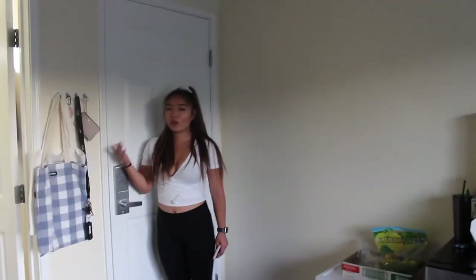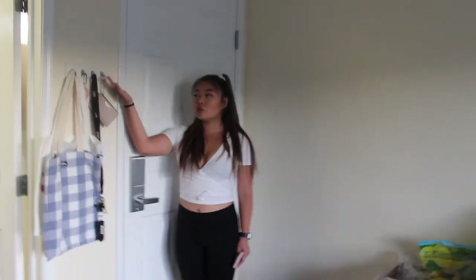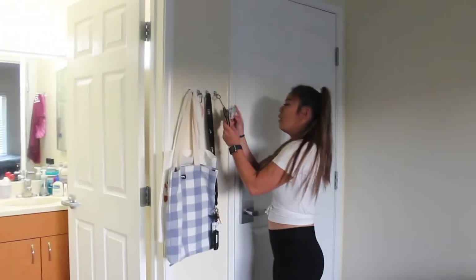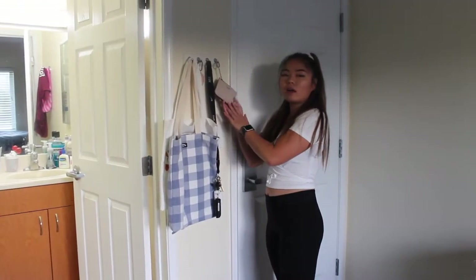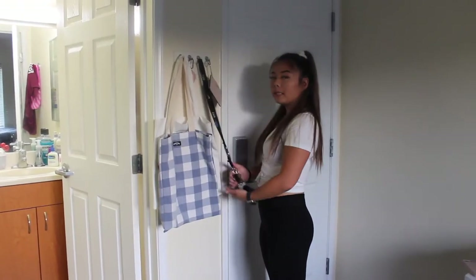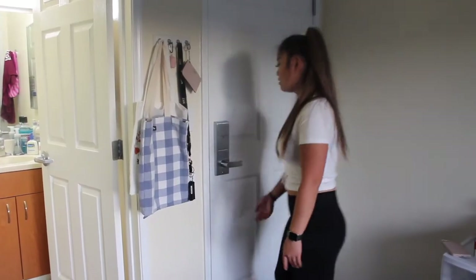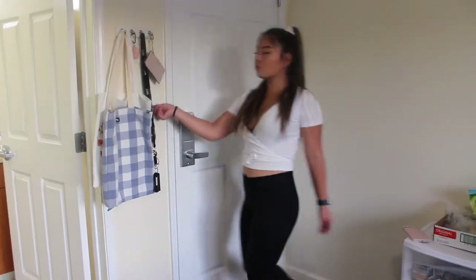Welcome to my casa. So right when you walk in to your right, I have — I'm going to put my phone down — where I put my keys and my wallet, my keys, some grocery bags, and just miscellaneous things. And this is my door and my light switch.